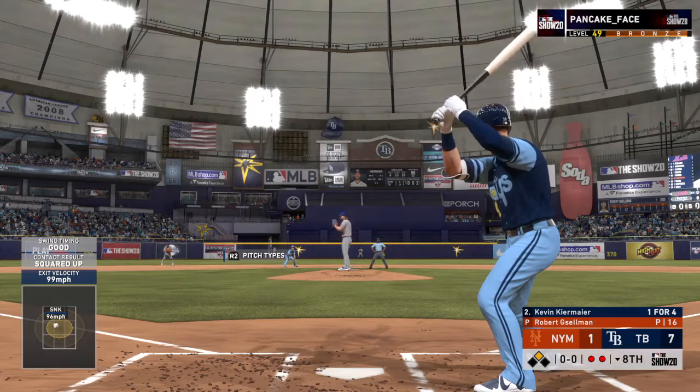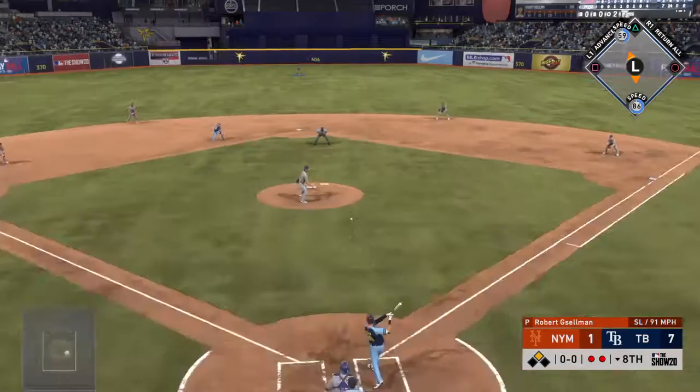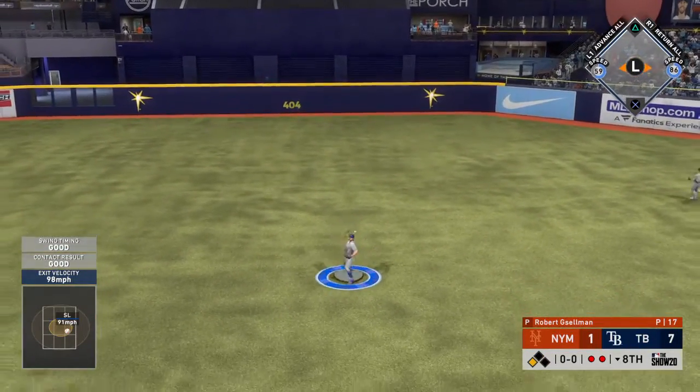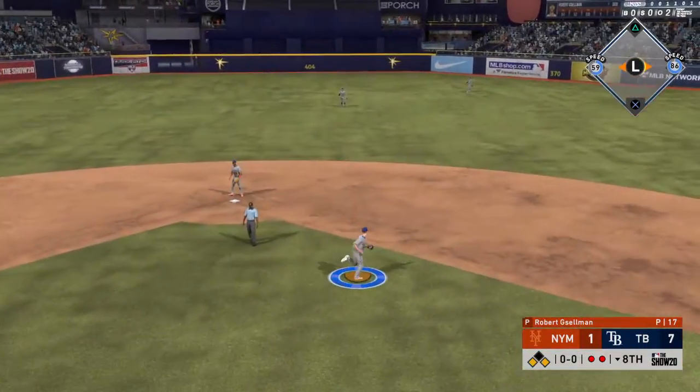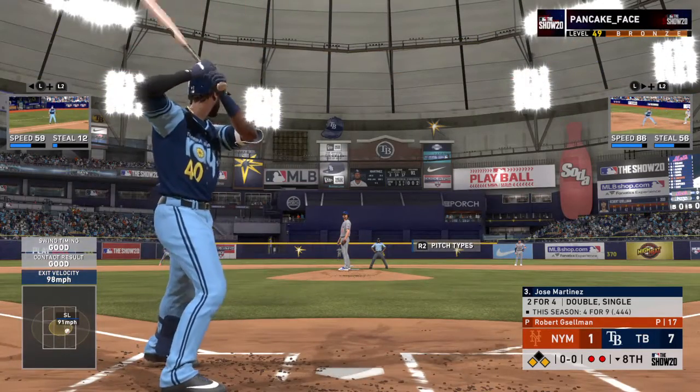Up next for Tampa Bay, the center fielder — here's Kevin Kiermaier. Line drive and that's a base hit to center field. The runner at third will put the brakes on — didn't want to chance it even with two outs.